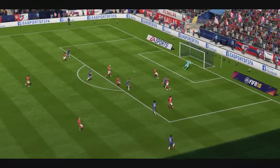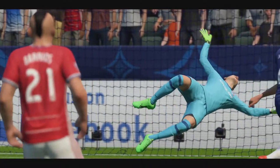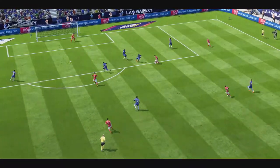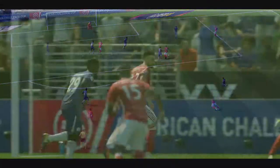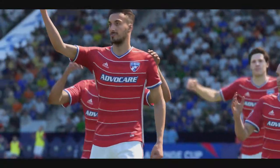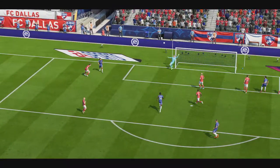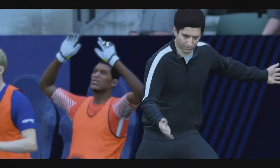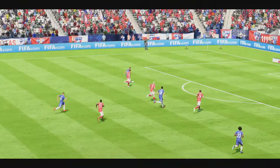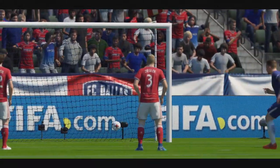Saved it! He threads it through, looks the goalkeeper in the eye — could bring them level. There's the goal to level the scores.